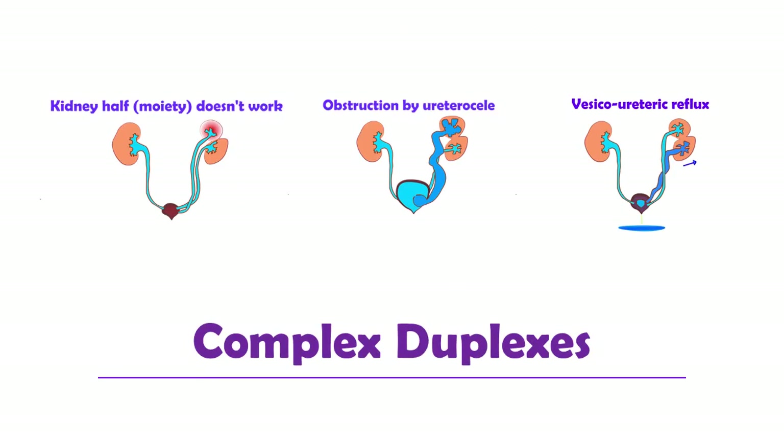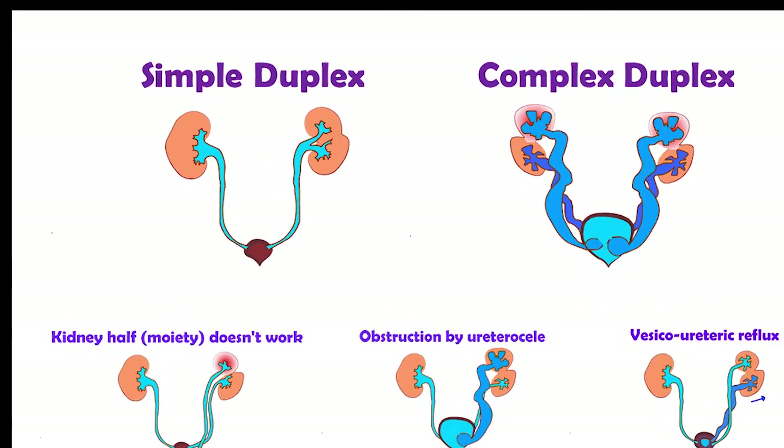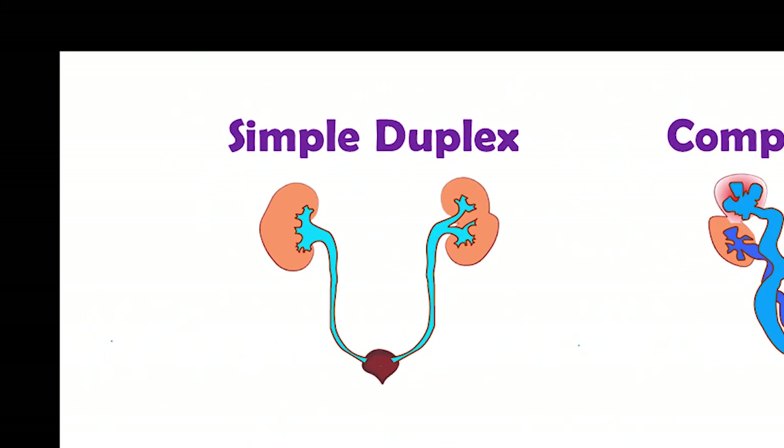Duplex kidneys can become very complex to manage when different issues affect all four moieties. Multiple special scans are sometimes required to work out the structures. This has been a brief review of duplex kidneys. Most people with duplex kidneys have the simple type that would not cause any issues.